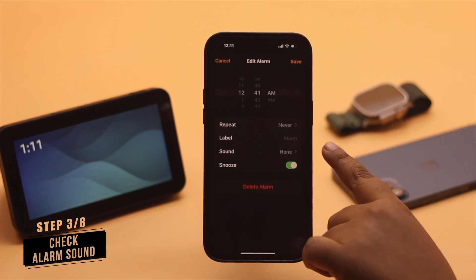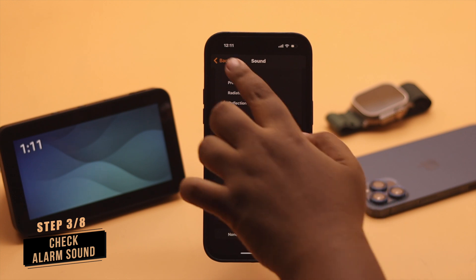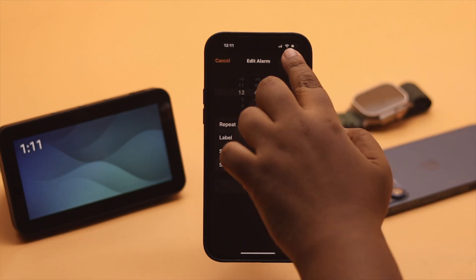Also, check your sound. If it is set to none, select a ringtone with loud volume and it can fix your problem.